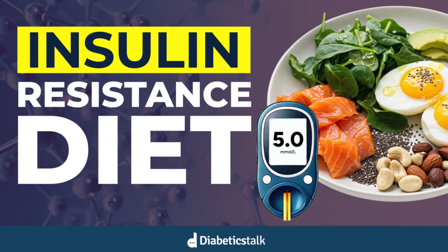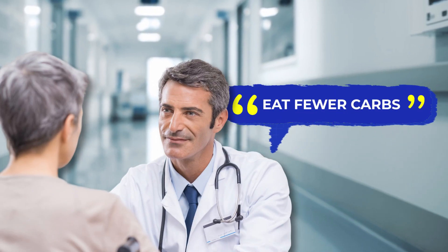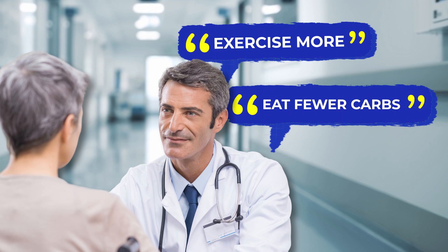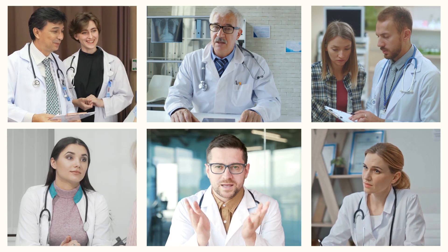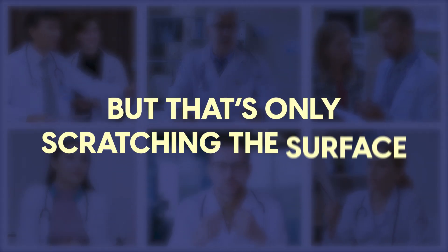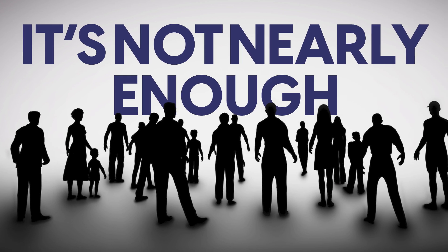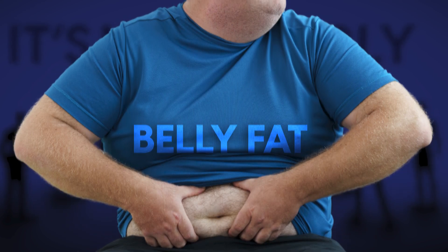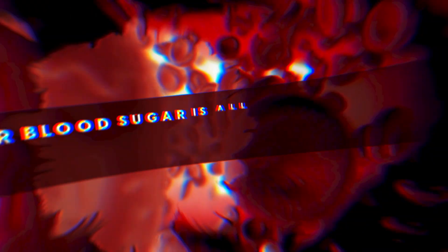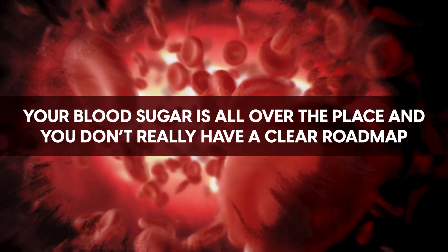Today, you'll discover the ultimate diet guide for insulin resistance. If you've been told to eat fewer carbs or exercise more, you're not alone. That's the advice most everyone hears. But that's only scratching the surface. For most people, it's not nearly enough. You still feel tired and foggy, you're still gaining belly fat, your blood sugar is all over the place, and you don't really have a clear roadmap.